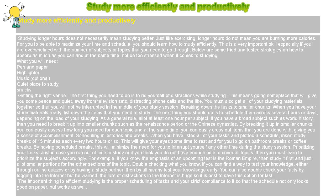Prioritizing your tasks. Just in case you run out of time to study, or if you think you do not have enough time to cover all topics, then you must learn to prioritize the subjects accordingly. For example, if you know the emphasis of an upcoming test is the Roman Empire, then study it first and allot smaller portions for the other sections of the topic.